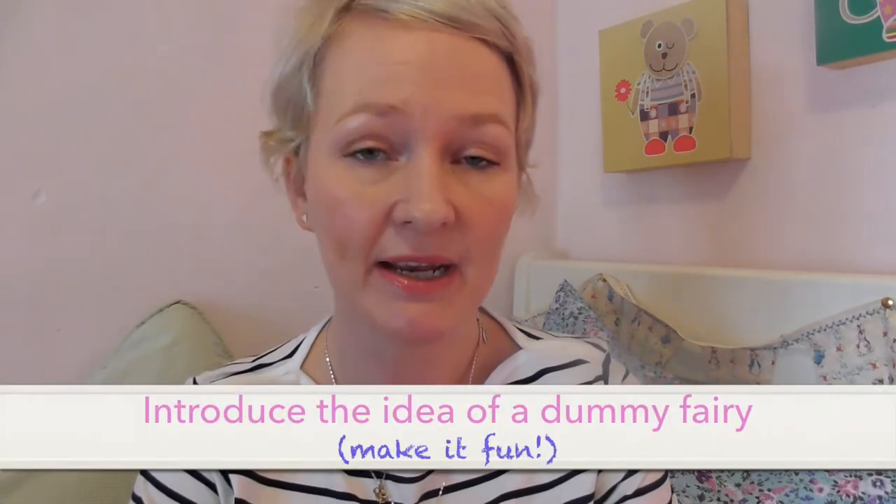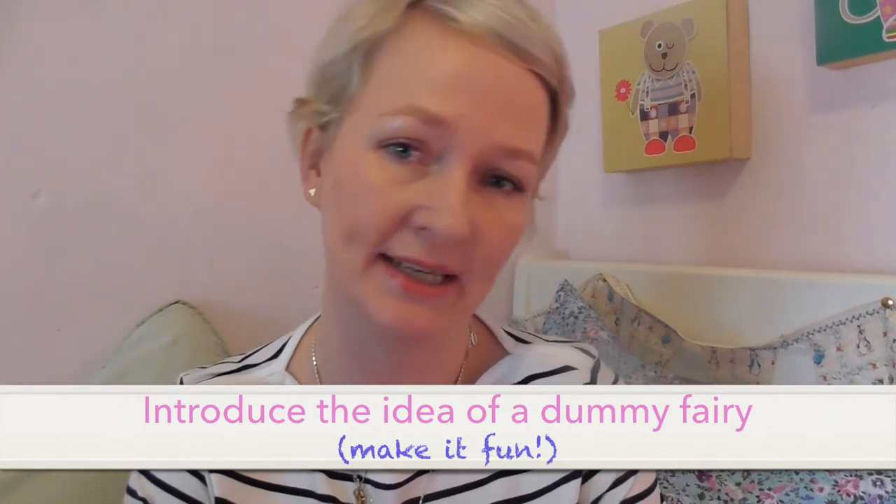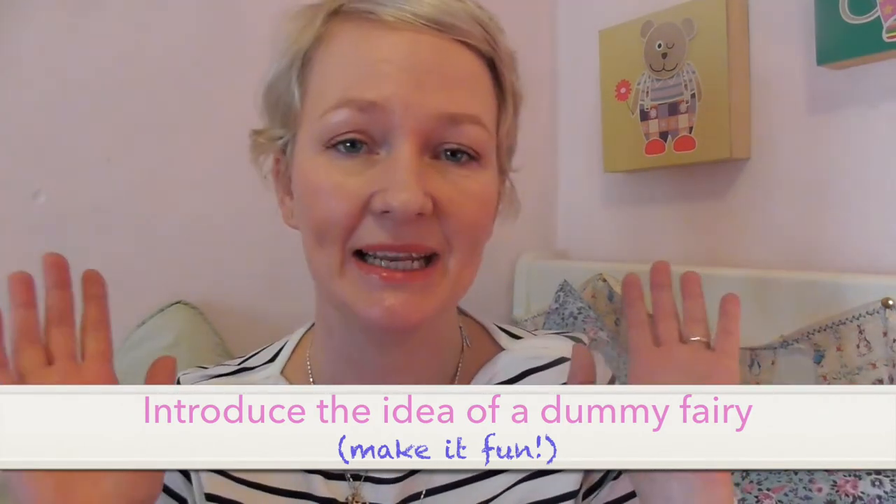Step two is introduce the idea of a dummy fairy. At three and a half, they're still completely into the idea of a fairy coming in at night, putting a present there and replacing their dummies with a present.